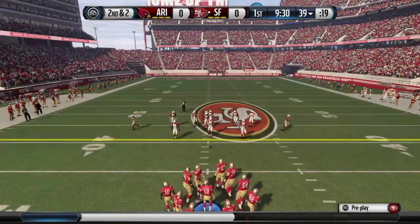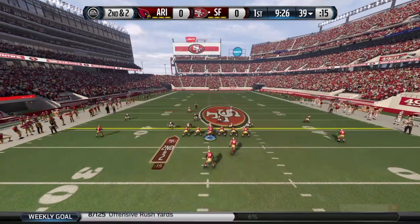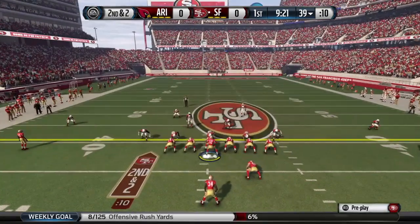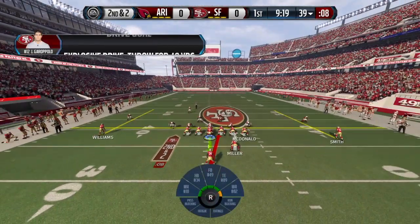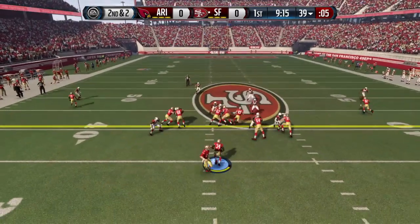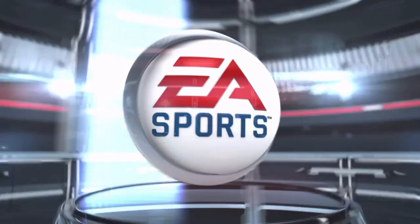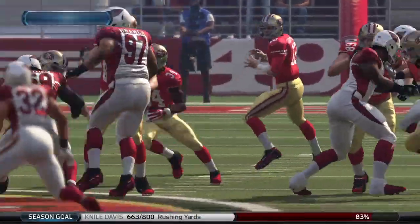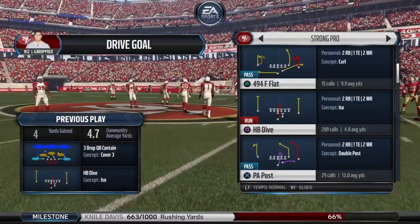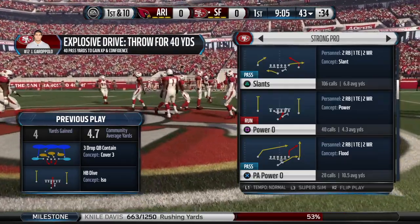2nd down and 2 to go after the running play. Davis got the handle. He's tackled beyond the markers — it's a first down. So many times you watch football games, the coaches just give up too early on the run game. They'll keep it going today after that decent pickup by the running back.